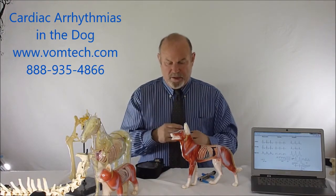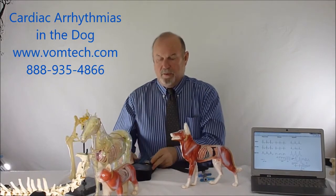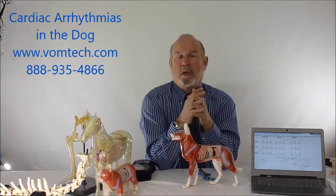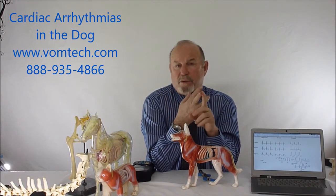We direct the laser information to this particular type of tissue to reorganize the neurological conduction from the top part of the heart to the bottom part. We use frequency 9 for nerve, 3 and 66 for heart, 300 for capillary, 100 for arterial blood, and 4 for venous blood, along with other frequencies specific to the particular type of arrhythmia.